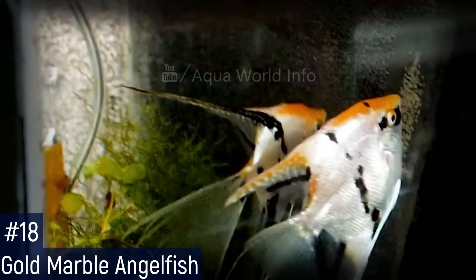The gold marble angelfish shows black, white, and gold colors in its angelic body. Depending on whether the gold marble is single or double dose, the marbling will range from 5% to 40% coverage.